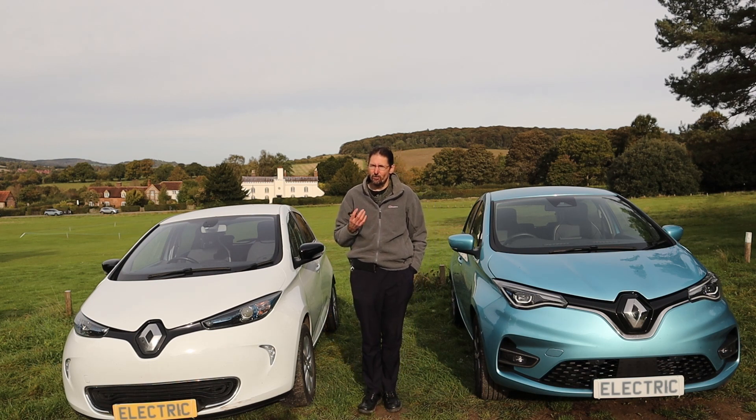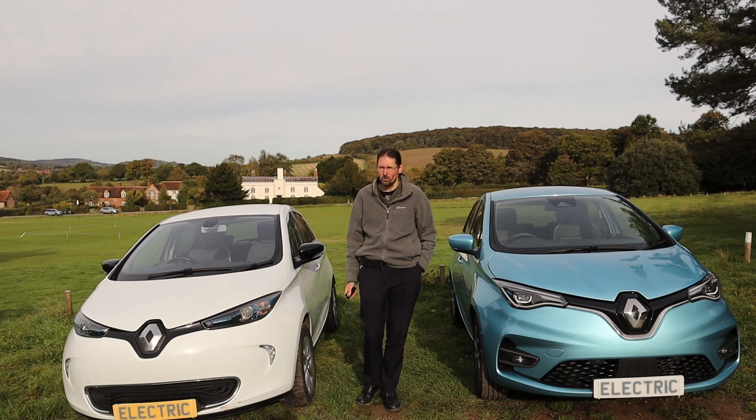EV database lists the ZE40 as having a real-world range of 155 miles. So in just over four years, the battery capacity had increased by 86% over the original car.